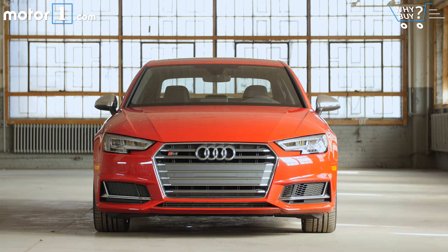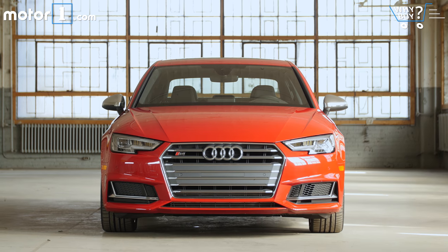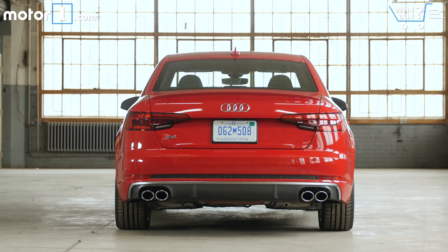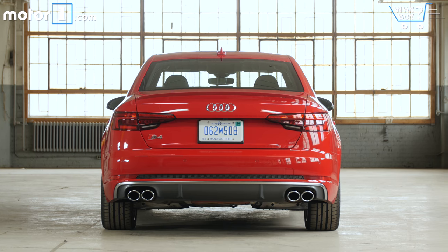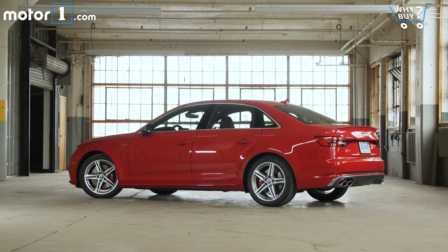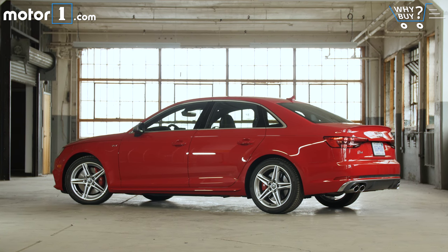How much is it? Base MSRP for the S4 is $51,400, which is within a grand or so in either direction of cars like the BMW 340i xDrive and the Mercedes-AMG C43 sedan. Only the all-wheel drive Jaguar XE 35T really undercuts it significantly for roughly the same performance. Our car comes fitted with two big options packages and various other add-ons for a total of $59,550.